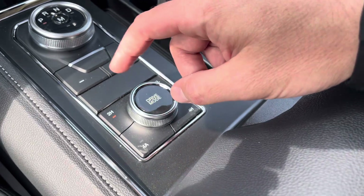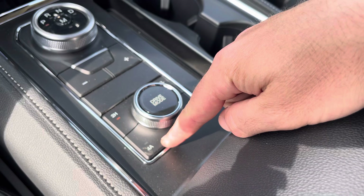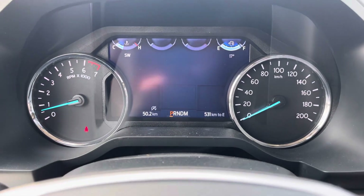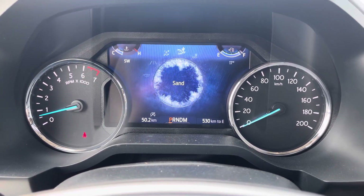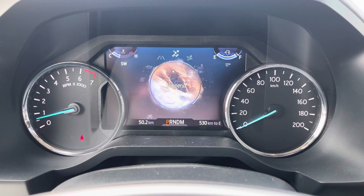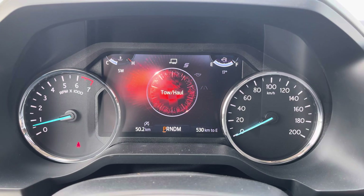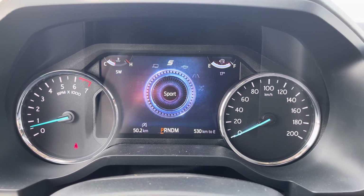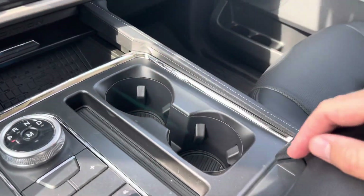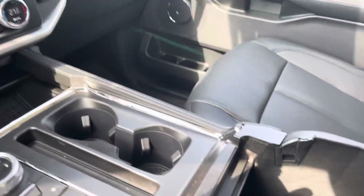Then we have our four-wheel drive controls with two-high, four-low, four-high, and set-it-and-forget-it four-automatic — love that feature. And some drive modes: when you spin this dial you can go from normal to slippery, to sand, to mud and ruts for some off-roading capability. Or go the other direction to eco, sport, or tow-haul — all of those change the engine and shift parameters for different jobs. Then we have our cup holders, big center console with an upper and lower section, and another 12-volt power supply.